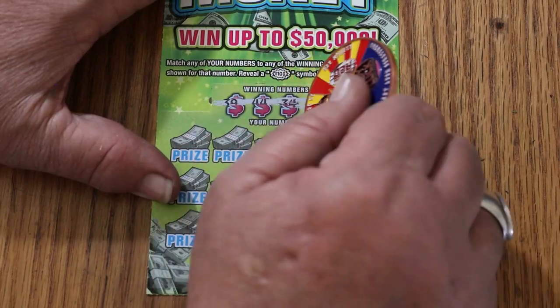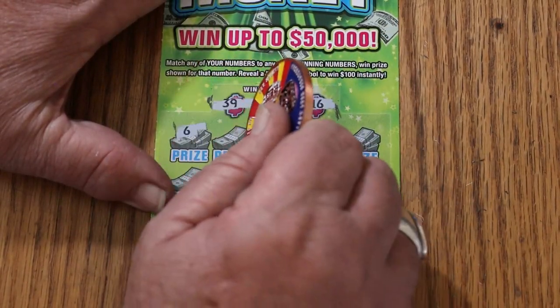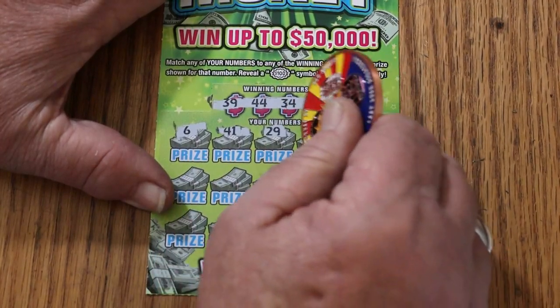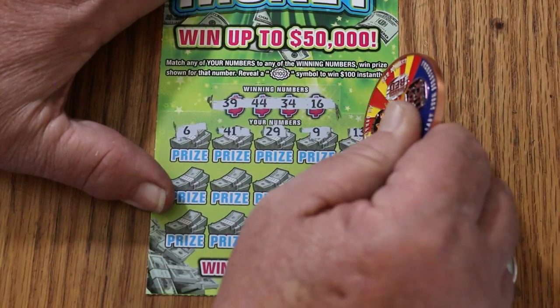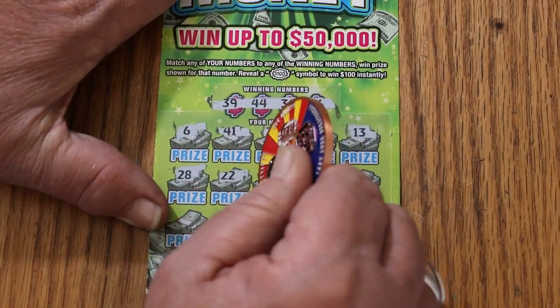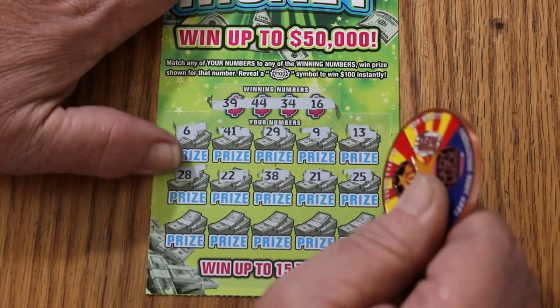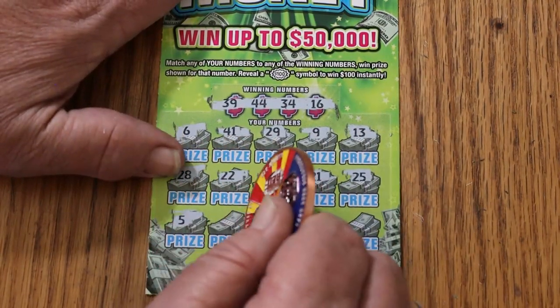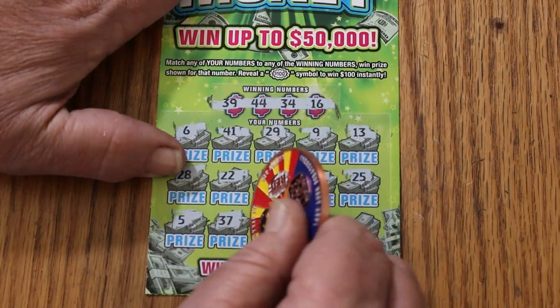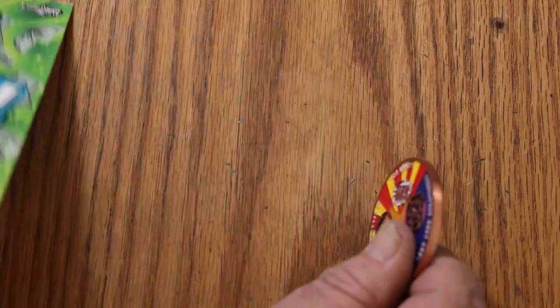Ticket 25: 39, 44, 34, and 16. Numbers: 6, 41, 29, 9, 13, 28, 22, 38, 21, 25, 5, 37, 30, 40, 33. No good.